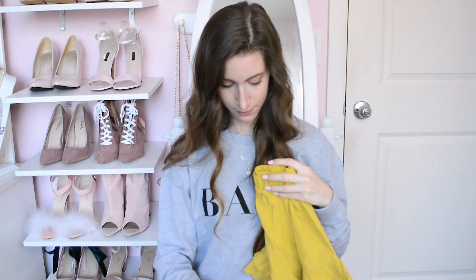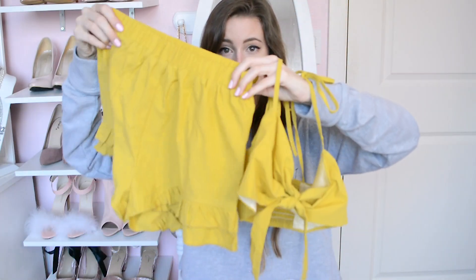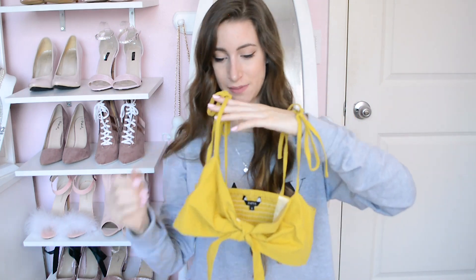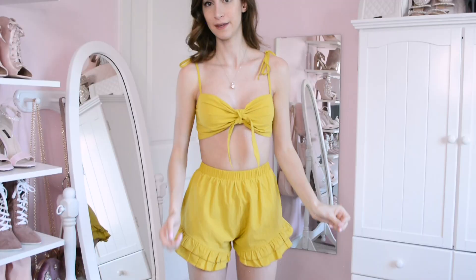This next one was a last-minute find to add to the haul, and I think it's going to be my most favorite out of all of them. Look at how cute this is — it's so adorable. I usually don't like yellow, but this set in yellow is just perfect to me. I wouldn't even rather have it in pink, which is amazing. I love this little yellow set and I'm really excited to try it on.